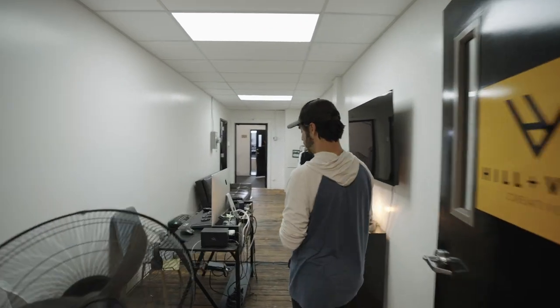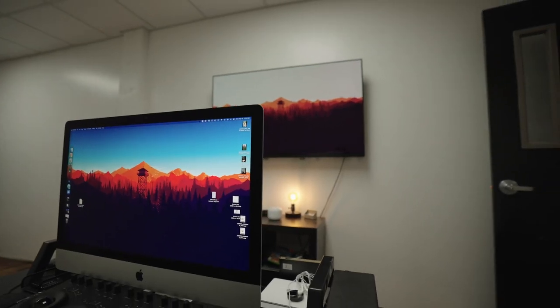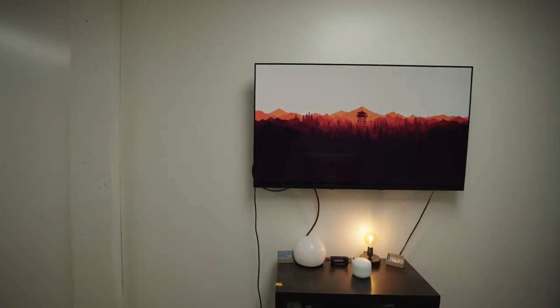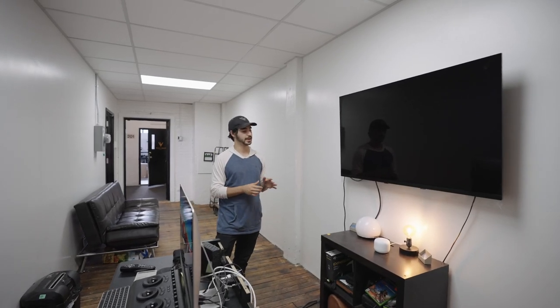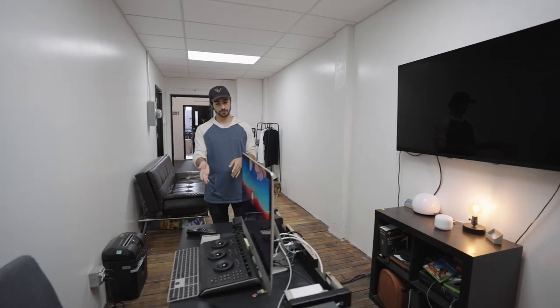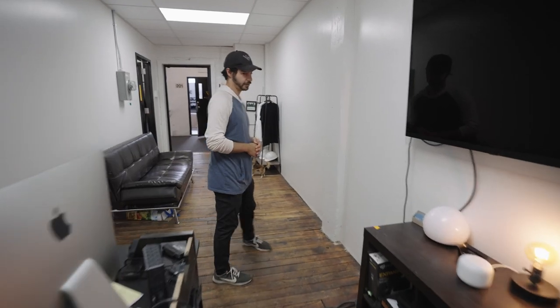Now we're back where we started. On this half of our entryway is what we call our color correction suite. We keep this out here where there are no windows, so there's no extra light. You can see we have my 2020 5K iMac attached to this 55 inch LG TV, which gives us a better representation of what actual color is going to look like in a finished video — that way we know we're getting exactly what we want out of it. We also have the DaVinci Resolve micro panel, which is great for color grading and helps speed things up too. That concludes this half of the studio. We're going to move over to our other half on the other side of the hall, which is our podcast room.